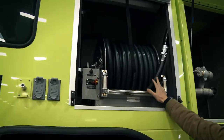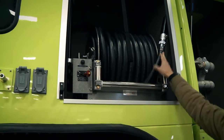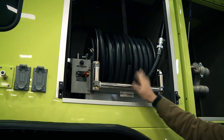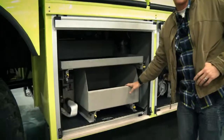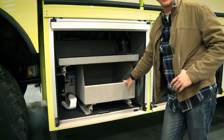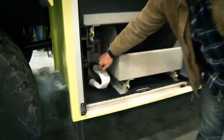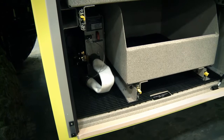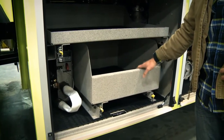We have a hundred and fifty foot dry chem line — we actually flow Purple K, which will flow five pounds per second once engaged from inside the cab. In this compartment we have two hundred feet of inch-and-three-quarter pre-connect. As soon as you pull it, it's supposed to charge the line, flowing at a hundred PSI and a hundred and twenty-five gallons per minute.